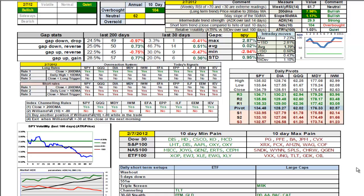Good evening, this is Ken Long from Tortoise Capital with a review of the daily trading plan for February 7, 2012. Starting on page 1, we have a bullish quiet market, very favorable for the upside.